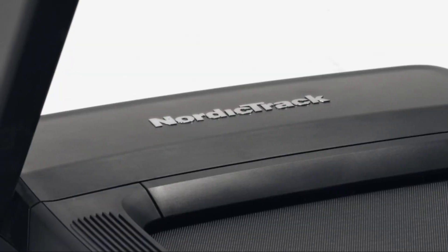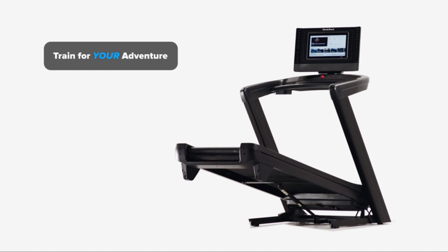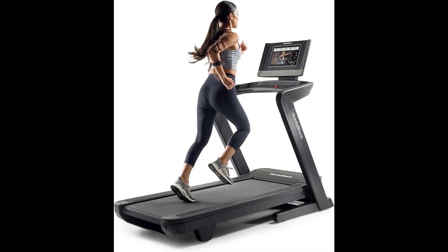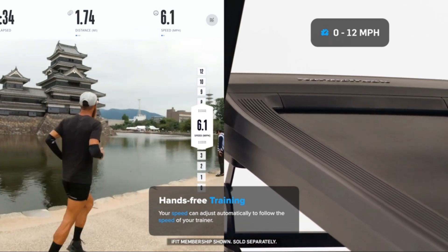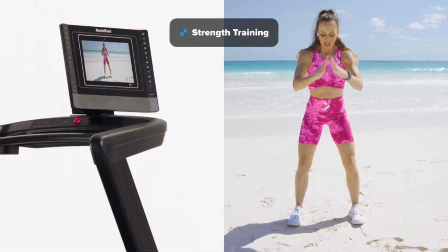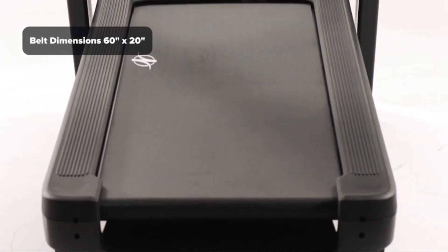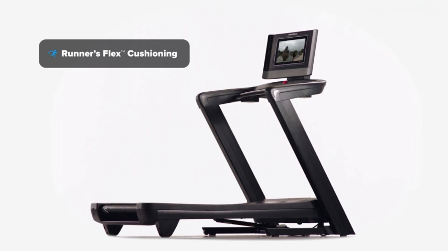Starting off with our top pick for the best overall treadmill, the NordicTrack Commercial 1750 is a powerhouse that truly stands out in the $1,000 to $2,000 range. This treadmill boasts a powerful 3.5 CHP motor, perfect for handling anything from walking to intense running sessions. Its 14-inch interactive HD touchscreen provides access to iFit's extensive library of workouts, making your exercise routine more engaging and varied. One of the standout features is its FlexSelect cushioning, which allows you to train longer without hurting your joints.